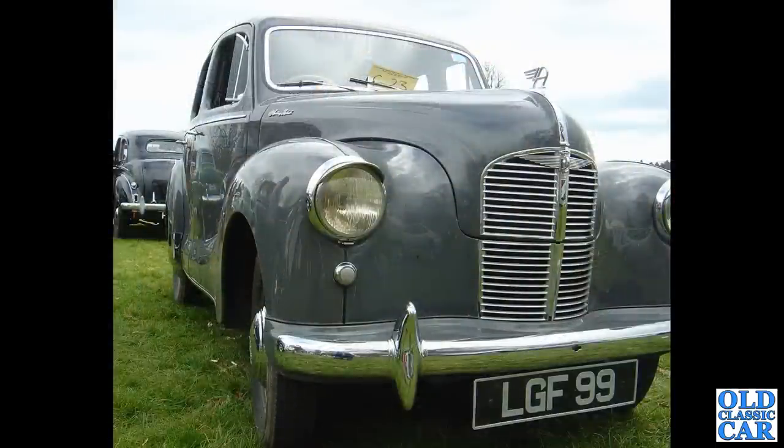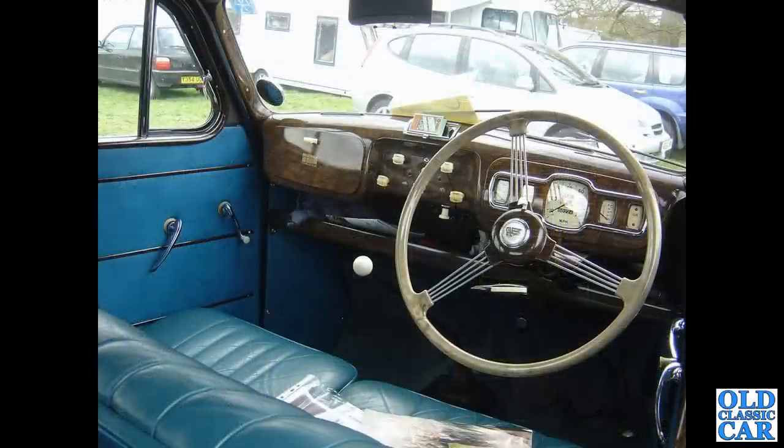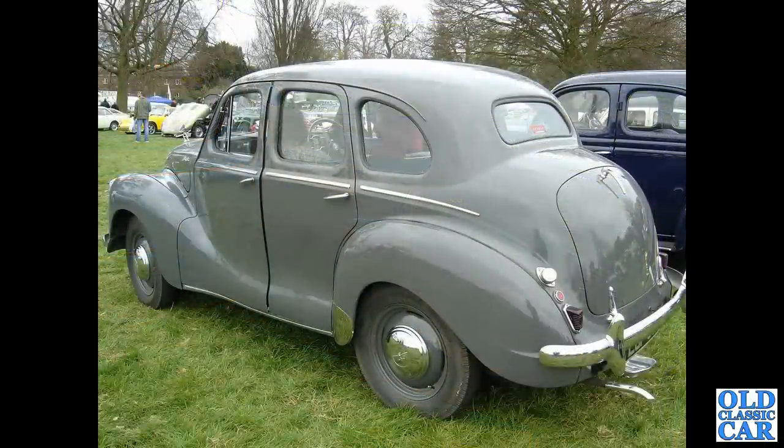LGF99 — this is an Austin A40 Devon from 1950, so a year newer than the one I used to have. There's mine in the background. There's a dashboard view complete with a supplying garage transfer on the glove box lid — a wood effect dashboard by 1950, mine was a gold colour all over, but I think the later ones had this wood effect. Still with floor change, and there's a rear three-quarter view of the same car.